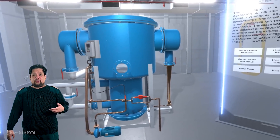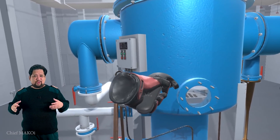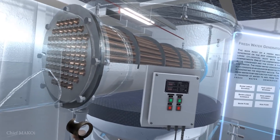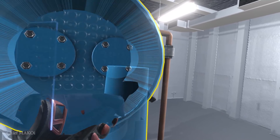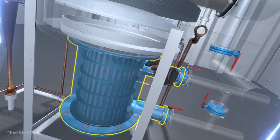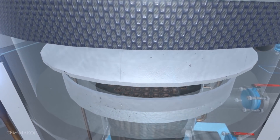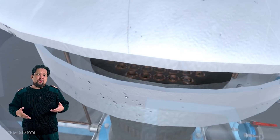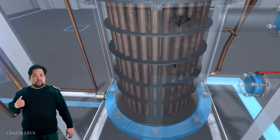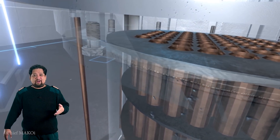Now this is for the fresh water generator. It's more of a familiarization program, but the good thing is there's some sort of x-ray function so you can actually see what it looks like inside. We don't normally open this up on board unless there's a serious problem, so getting a glimpse of the internal parts is quite good, especially for students. But this would be better if it included a startup and stopping procedure.